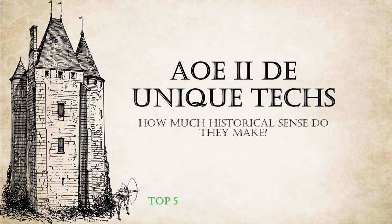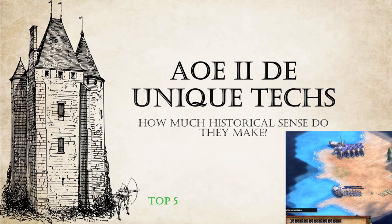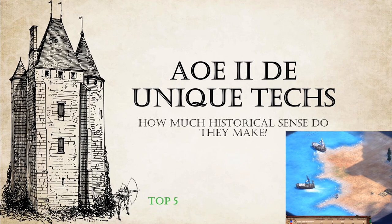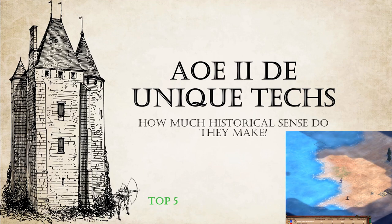One can learn a lot from Age of Empires. For example, that 10 elephants fit in a boat, but 11 archers don't. Maybe unique technologies can teach us more realistic stuff. Here are the 5 historically most accurate unique techs.